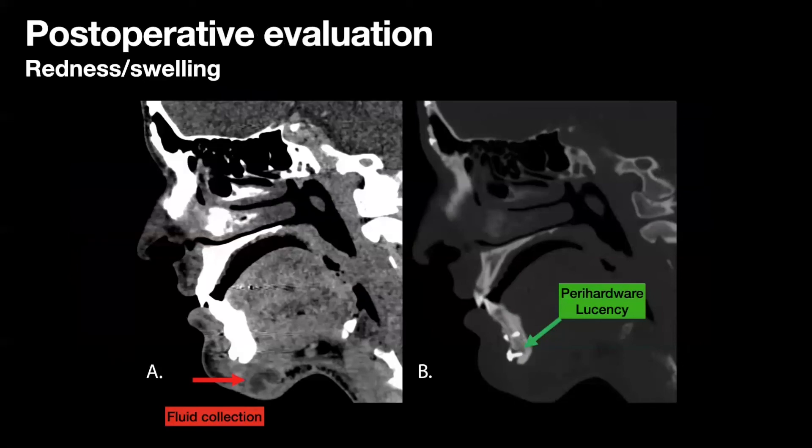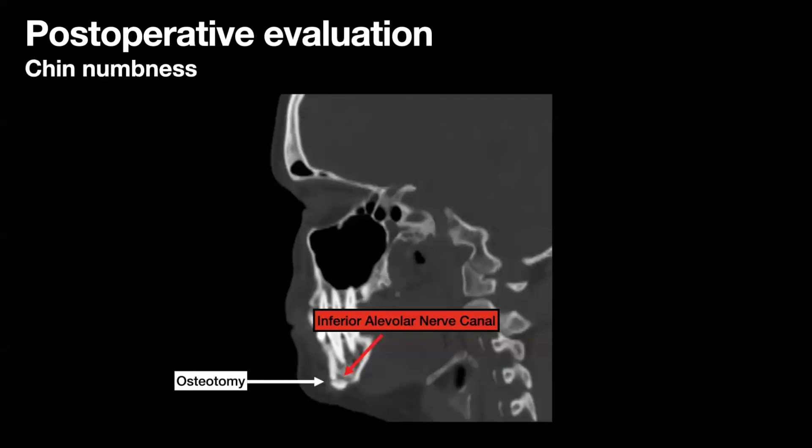Postoperative CT may be performed when there's clinical suspicion for an operative complication. As radiologists, we're very familiar with assessing hardware after fixation, and that assessment includes scrutinization for surrounding lucency or fluid collection. Here's an example of a peri-screw lucency as well as an associated fluid collection in a patient with hardware infection after surgery. In addition to hardware and soft tissue scrutinization, the postoperative CT assessment should include inspection of the osteotomy lines to ensure that the surrounding structures have not been violated. In this example, the genioplasty osteotomy was too close to the inferior wall of the inferior alveolar nerve canal and the patient presented with postoperative lip numbness. Similarly, the frontal bone osteotomy should not contact the supraorbital foramen. These features should be reported in a standardized fashion.